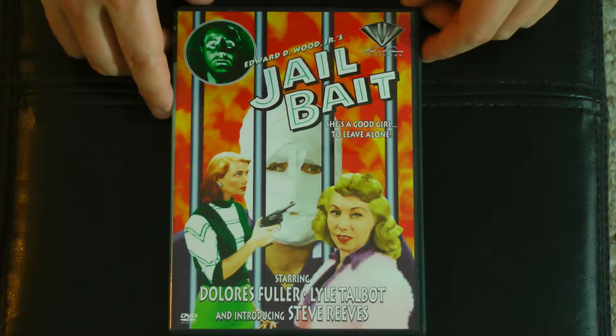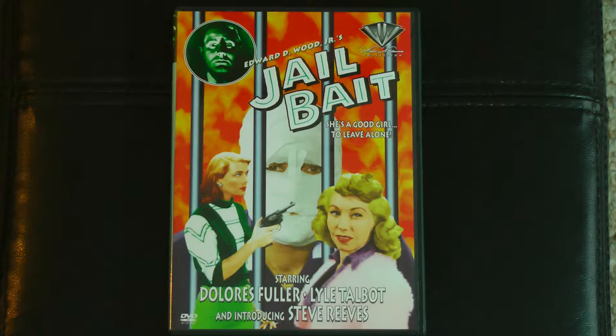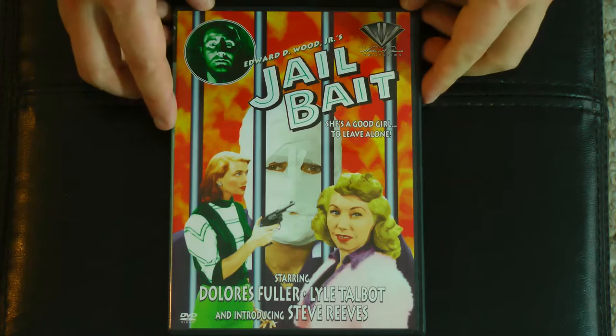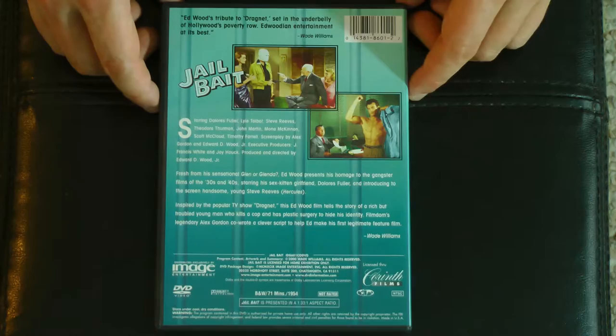Next up we have Jailbait. With Ed's girlfriend Dolores Fuller in it, actually — very cool. And Steve Reeves — oh my god, introducing Steve Reeves! There's Hercules himself in his film debut right here. The legend himself. And you even get to see him with his shirt off. I wonder if this was what got him Hercules — just seeing how awesome he looked with his shirt off. Anyway, just kind of a potboiler detective story. It's been so long since I've watched this I don't even remember half of it.